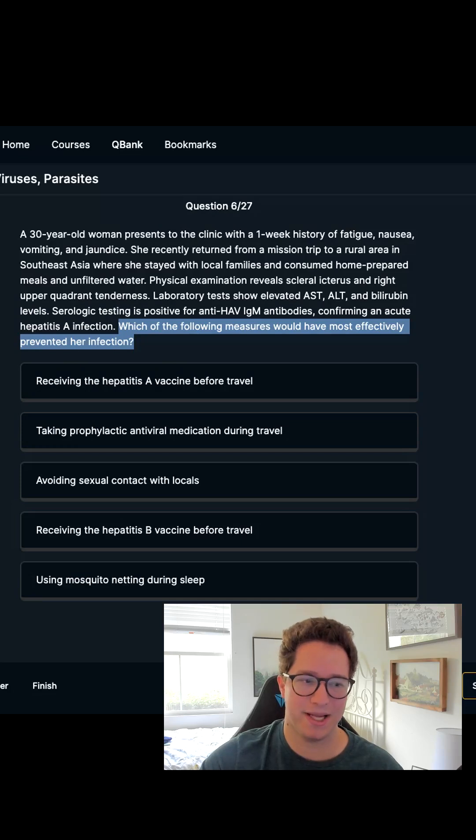She has elevated liver function tests. Her bilirubin is high. We already have serology, and it's positive for anti-HEP-A IgM antibodies, telling us this is an acute Hepatitis A infection.